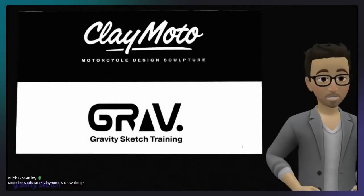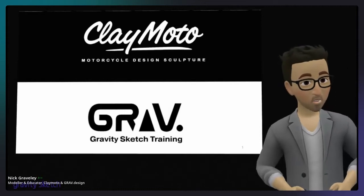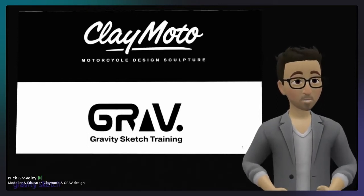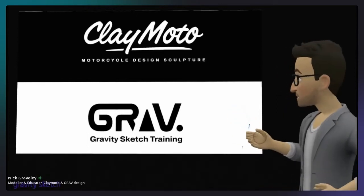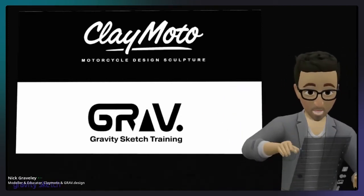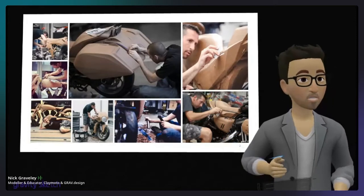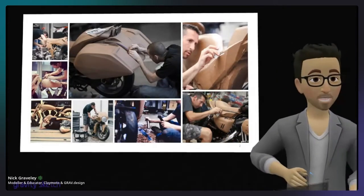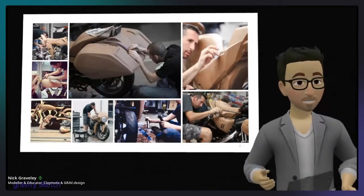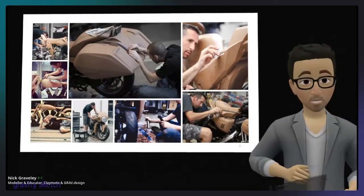Hi, my name is Nick Gravely. For the last 20 or so years I've been offering design sculpture services to the automotive industry, primarily the motorcycle industry. Over the last couple of years I've also started teaching Gravity Sketch. This is kind of what my job has looked like for the last 20 years — modeling stuff in clay. I've been able to work with some fantastically creative people, and it's never really seemed like a job to be honest.